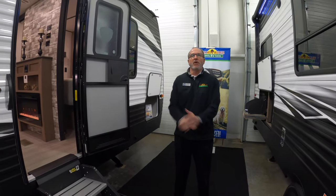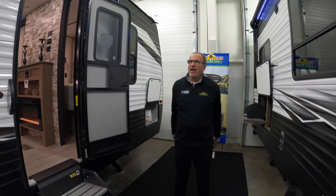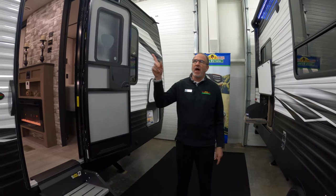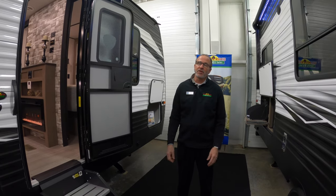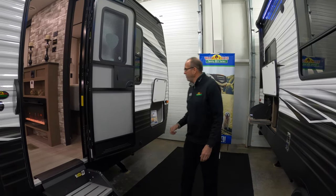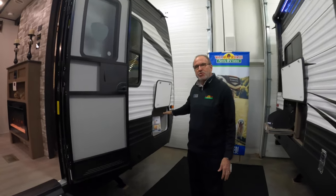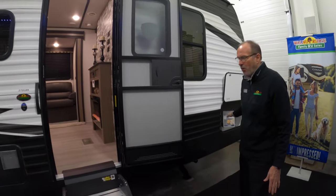Hey everybody, it's John Stout at Walnut Ridge. You get stuck with me again and it's Feature Friday. Can't think of a better unit to feature than the Hideout 272. This really isn't an entry-level trailer because of all the things that it includes, but it's 27 foot. You've got a nice big pass-through storage up front so you don't have to leave any of your camping goodies at home.